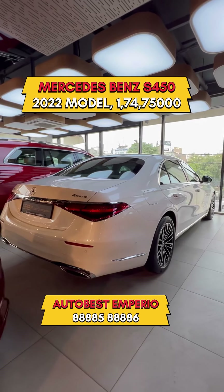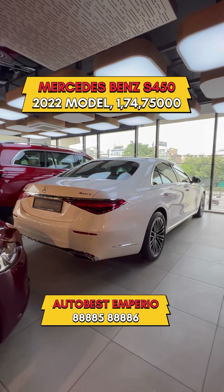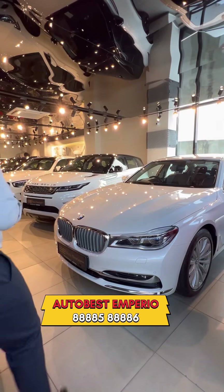S450 is our 2022 model. We are doing it at 1,74,75,000. W7 Series 730L DDP Signature.